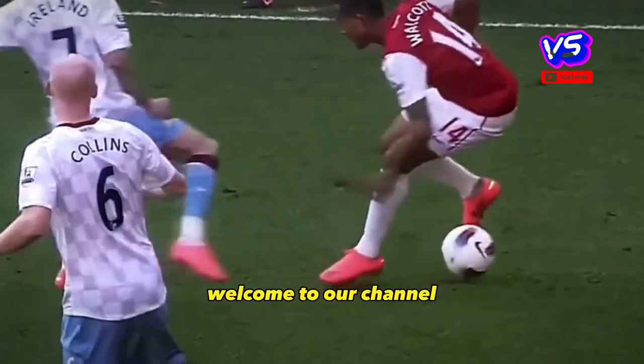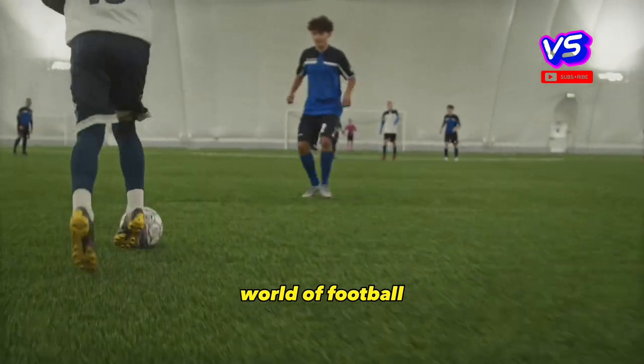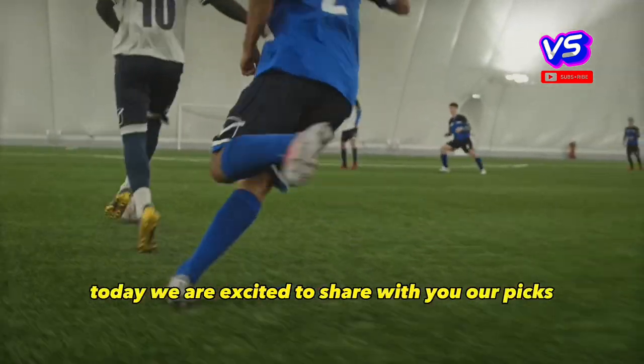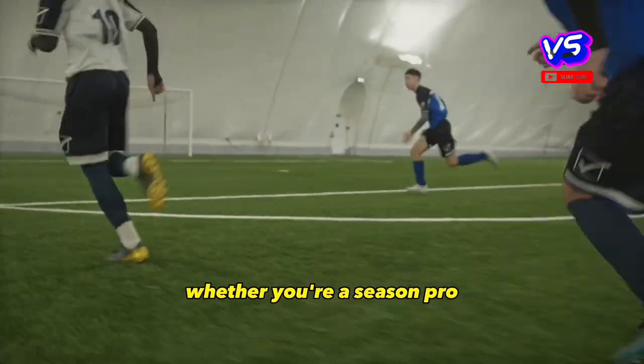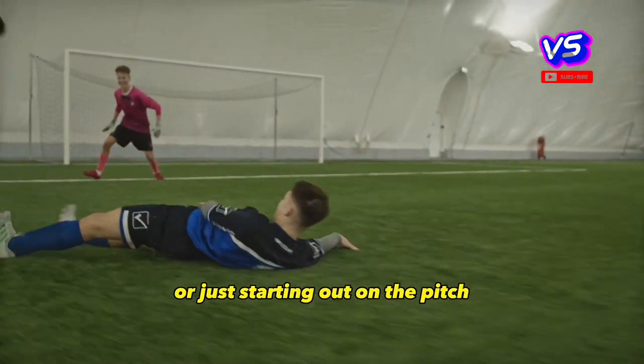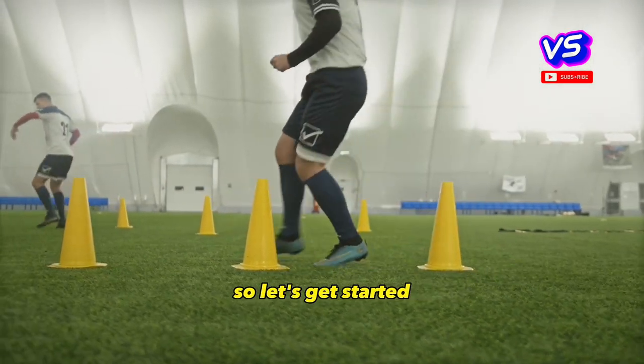Hey, football fans! Welcome to our channel, where we bring you the latest and greatest in the world of football. Today, we're excited to share with you our picks for the best football skills and tricks out there. Whether you're a seasoned pro or just starting out on the pitch, these moves are sure to impress your friends and opponents alike. So, let's get started!